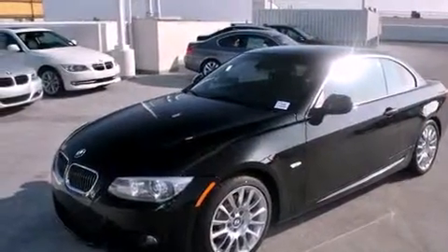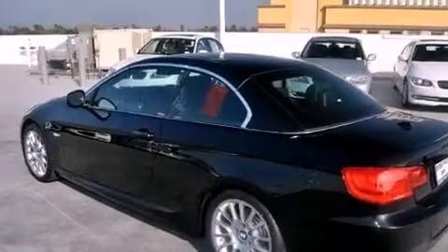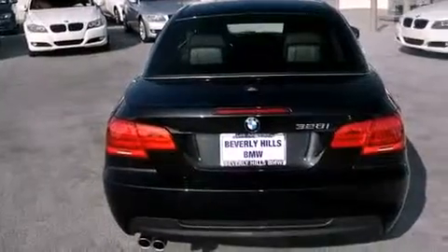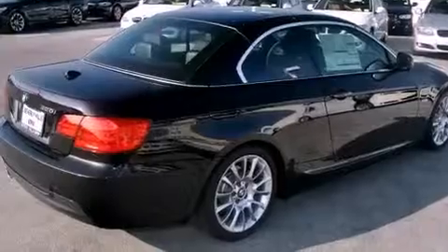Its top features and packages include the premium package, heated front seats, cruise control, a leather-wrapped steering wheel, a sport suspension, a passenger side vanity mirror, a security system, a traction control system, a cold-weather package, and satellite radio.